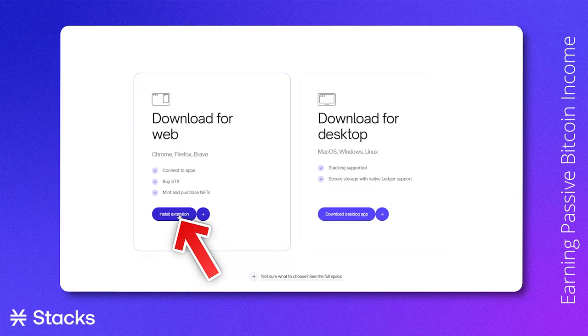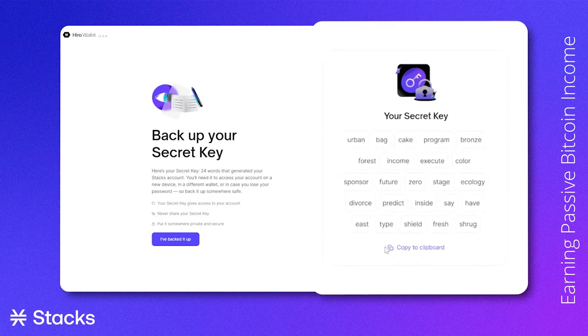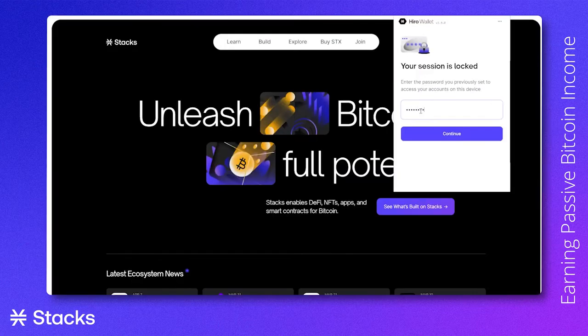Before we start, this video assumes that you already successfully created a web browser wallet. This means you have: 1) installed the Hiro browser extension, 2) have a secret keyphrase that you never share with anyone, and 3) have a password that you can use to log on to your wallet.